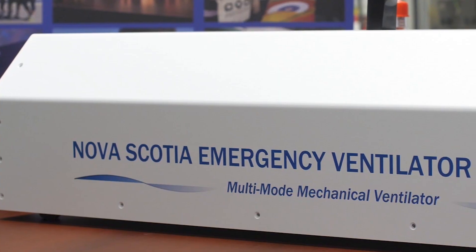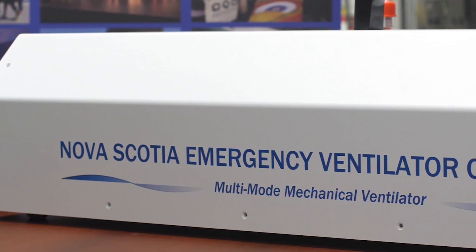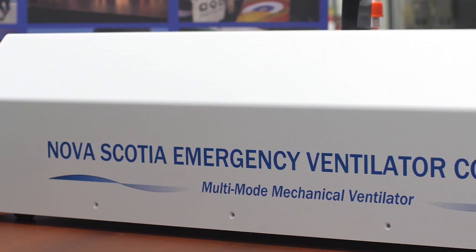So let's start by explaining what this machine is and how this all got started. This is what we're calling the Nova Scotia Emergency Ventilator. What this is, is a nearly full-featured modern mechanical ventilator, obviously for patients who would be breathing disabled by COVID.